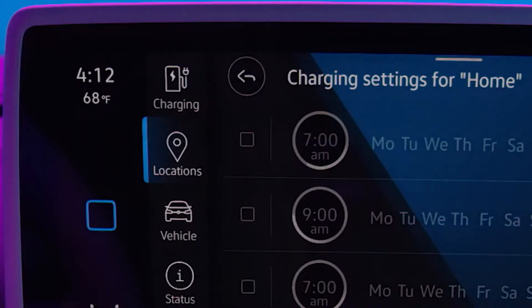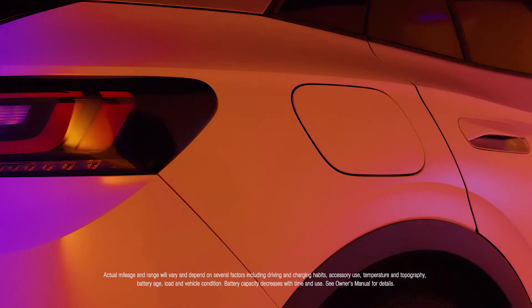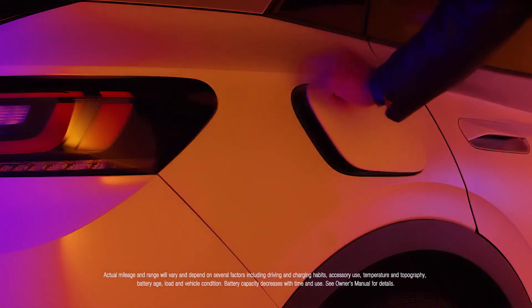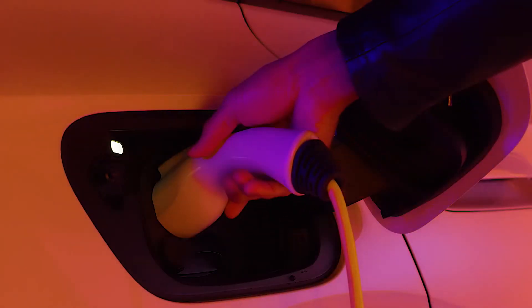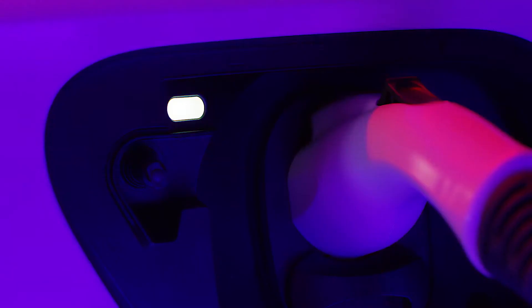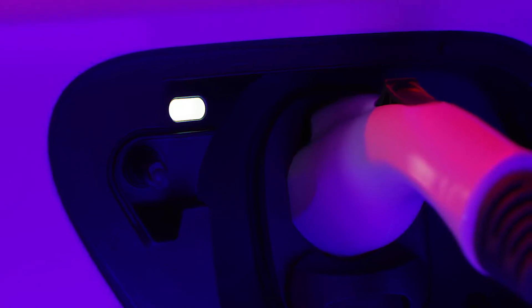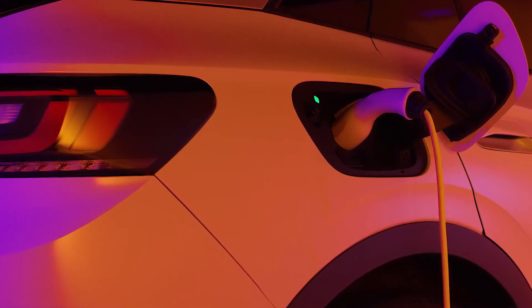To activate the scheduled charge, check the box next to the time. To initiate the charge schedule, press on the charging socket flap to open it and connect the charging cable. Ensure the charging plug is fully connected. The LED charging process indicator will flash white, then pulse green. Charging will begin immediately and the plug will be locked to the port.